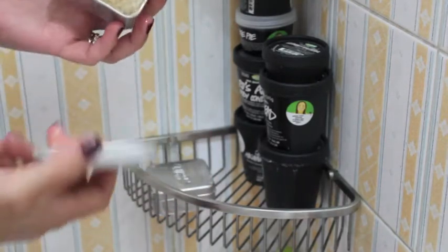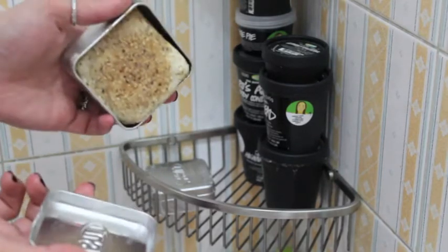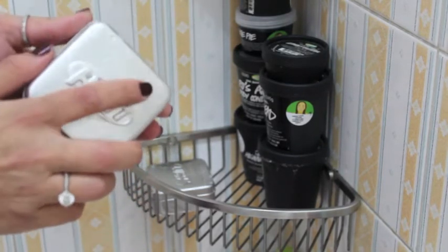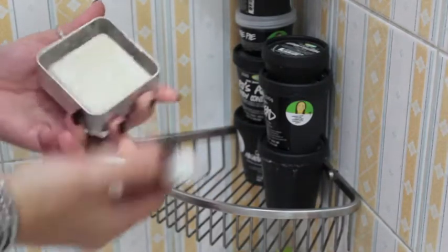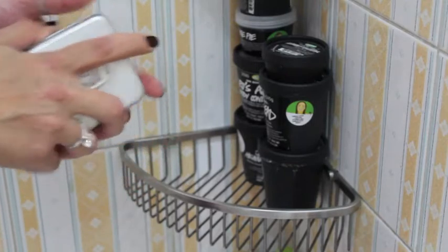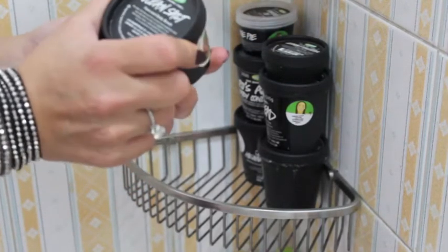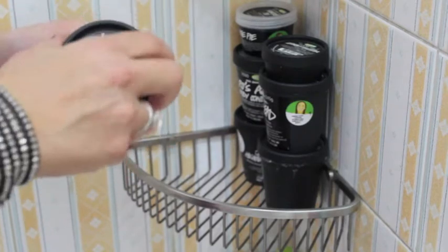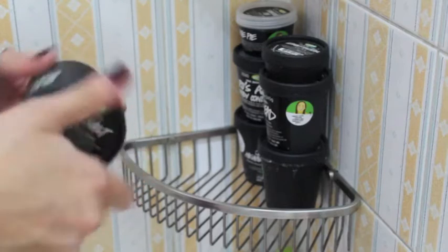Next I have Calm Rubblers, it's like a body scrub soap and it's very very moisturizing, I really like it. Next I have Buffy, also a soap scrub — this is softer than the Calm Rubblers one and I really like it. Moving on, I have Ocean Salt, it's a face and body scrub. I really like it but I usually use it for my body because it's very very harsh on my face.